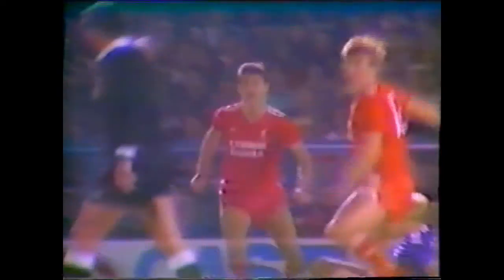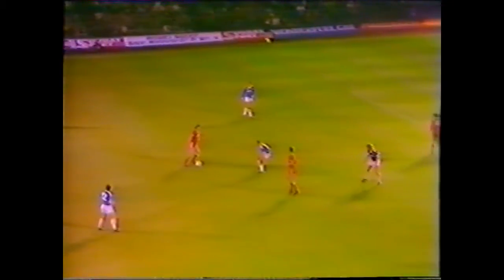Oh, nicely through. Rush. Now, had that gone in — it's a goal kick, to the annoyance of the Liverpool players. It would have been into a very interesting position, because remember the old adage that Ian Rush has never lost a game in which he's scored.